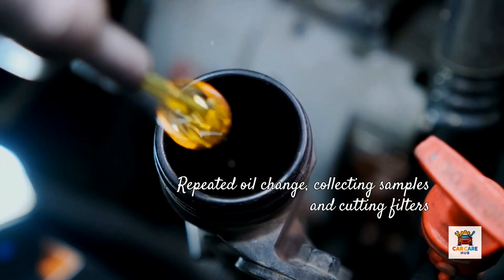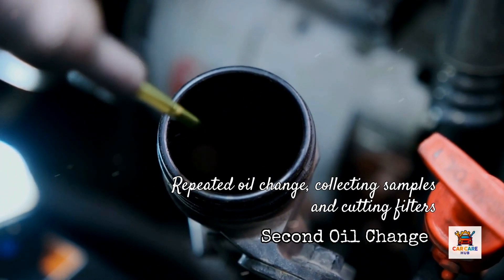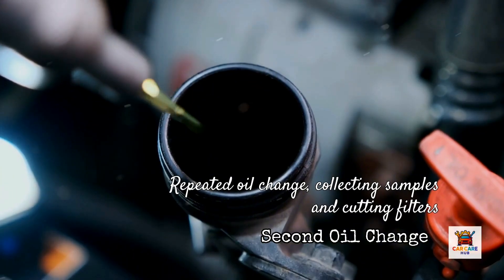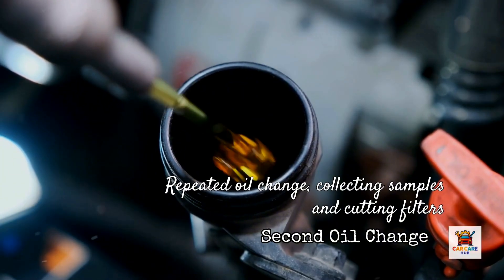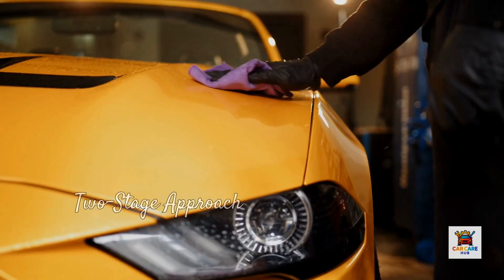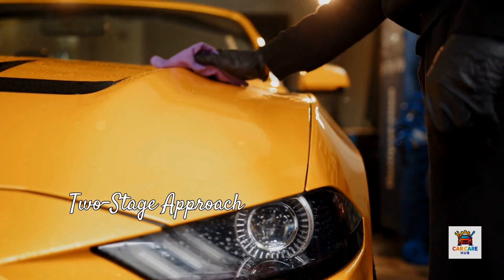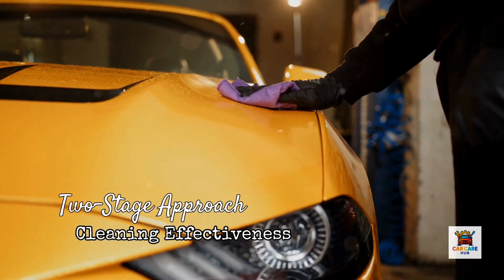After draining, I installed new filters, refilled with the same quality synthetic oil in all three vehicles, and drove each for 500 miles. Then I repeated the oil change, again collecting samples and cutting filters to see if additional contamination continued draining out. This two-stage approach reveals both immediate cleaning effectiveness and whether the flush loosened deposits that continued exiting during subsequent driving.